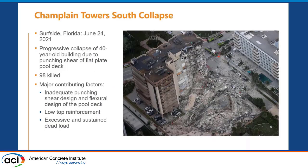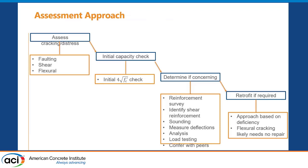The other big one is Champlain Towers. WJE was retained by the receivership of the towers after the collapse to investigate. It was a 40-year-old building — 98 people were killed. The ultimate issue was inadequate punching shear design, compounded by low reinforcement placement and added load — a triple whammy — and then long-term corrosion, leading to that unfortunate collapse.